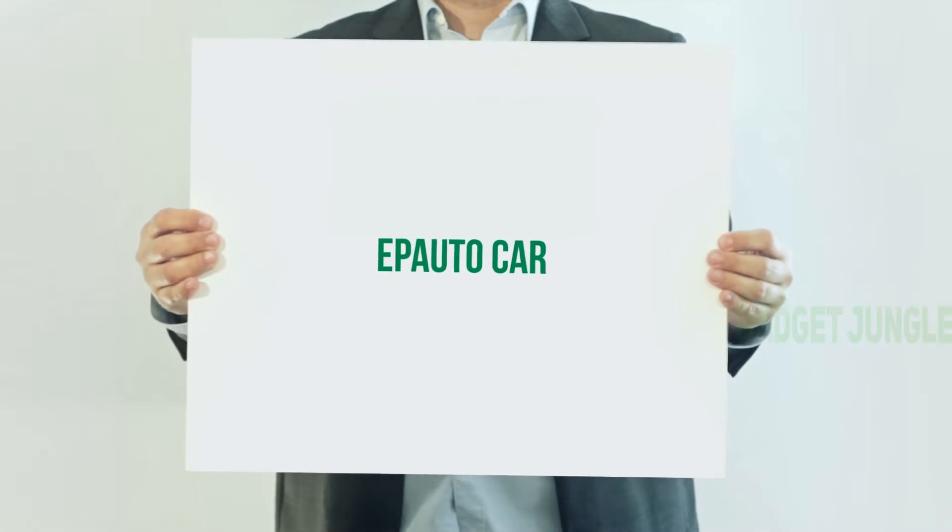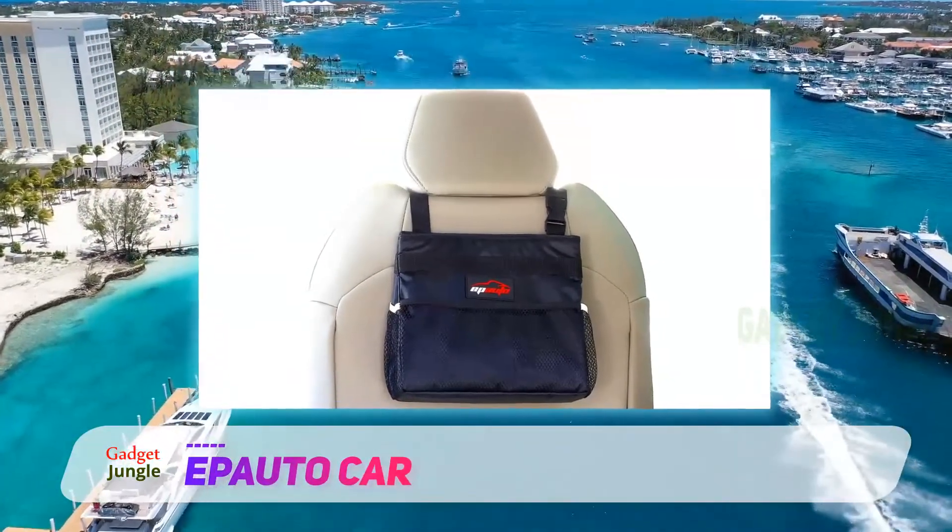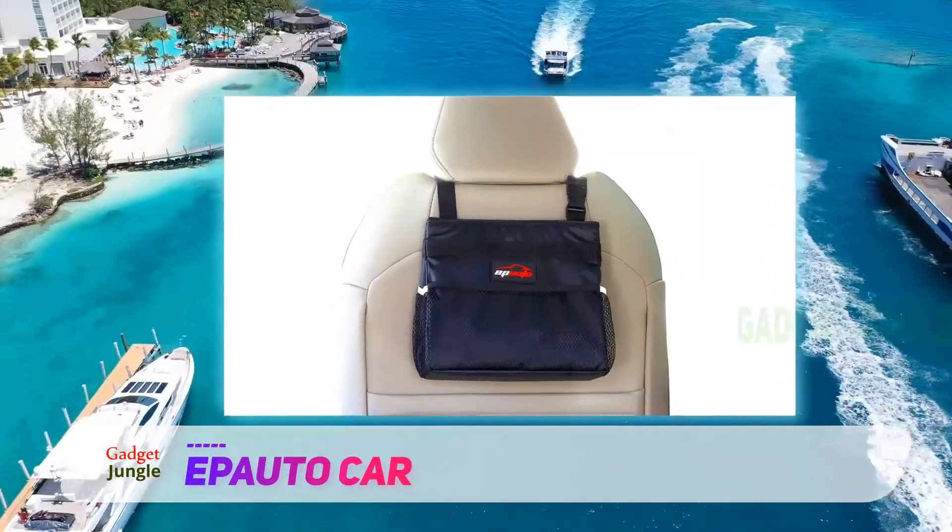The Pado car trash bag. Having nearly the same dimensions as the drive bin above, this car trash bag comes at a cheaper price, making it a better offer for those on a budget.